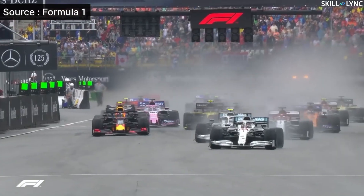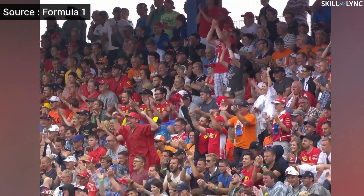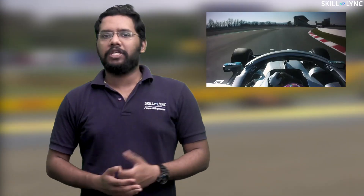Hey guys, welcome back to our channel. The 2020 F1 Grand Prix is just around the corner and we decided to make another video regarding them. Take a look at the footage here.